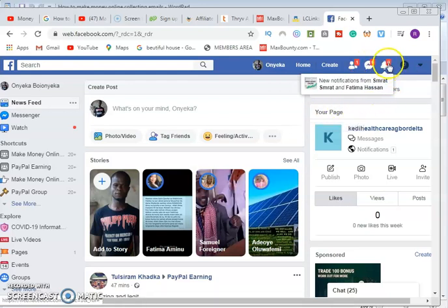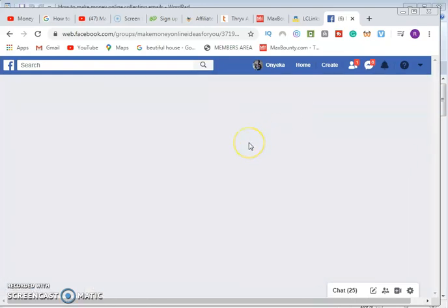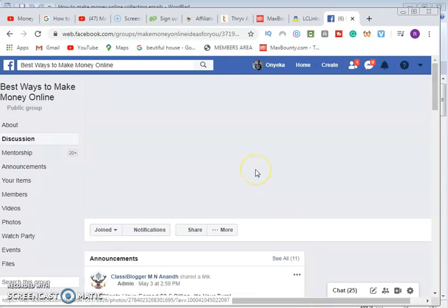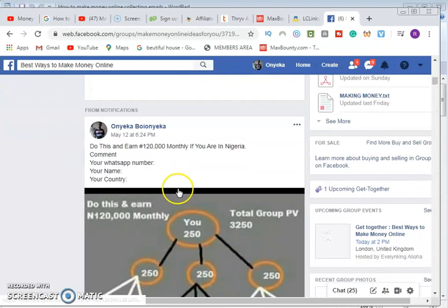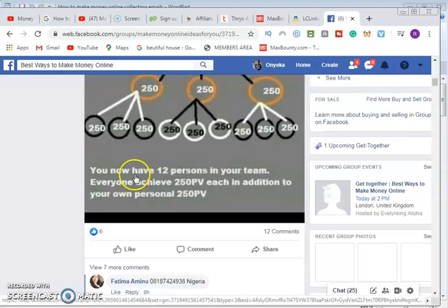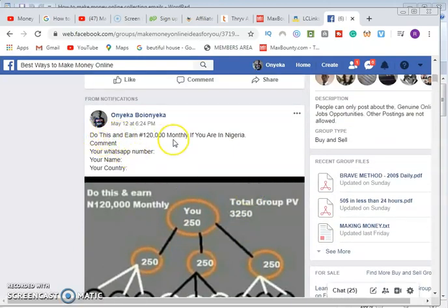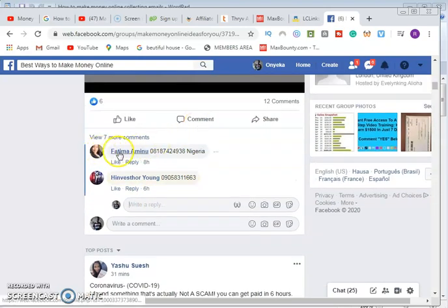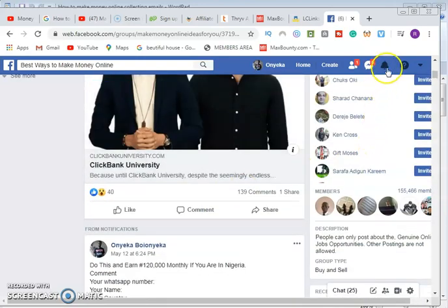Let me show you a live example from my Facebook page. I have an offer here I am promoting. Look at the notification — this person and eight others commented on my photo. The advert image says 'Do this and earn 120,000 monthly.' It has likes and 12 comments. I wrote: 'Do this and earn 120,000 monthly — if you are in Nigeria, comment your WhatsApp number, your name, and your country.' People are responding with their details. I collect the WhatsApp number, add the person, and convert the lead.